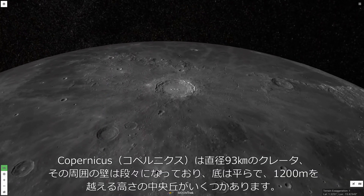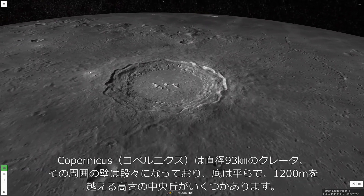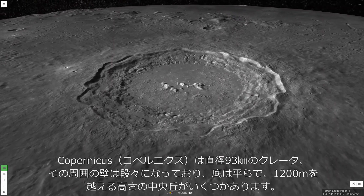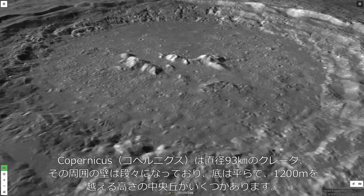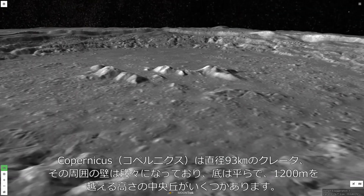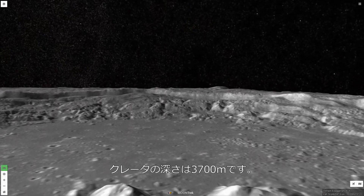Copernicus is a magnificent 93-kilometer diameter crater with terraced walls, a flat floor, and a group of central peaks towering 1,200 meters above the floor. The crater is over 3,700 meters deep.